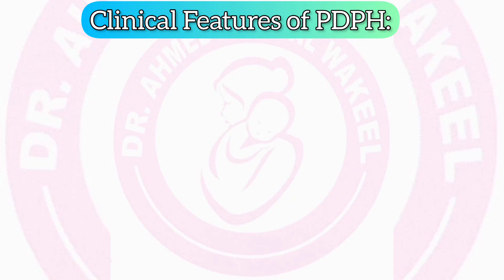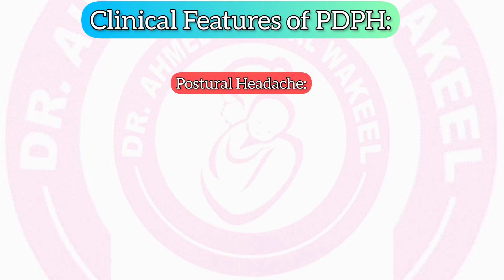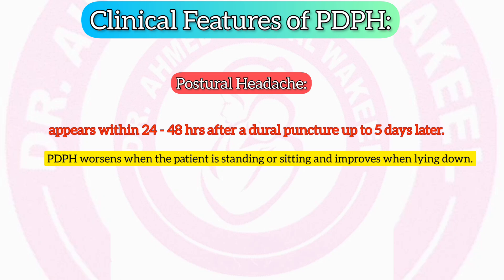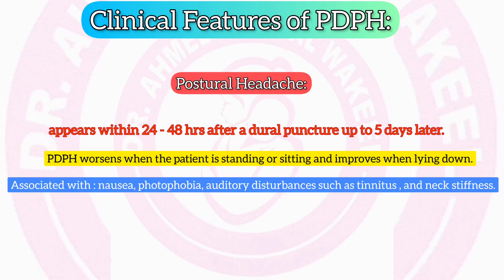Clinical features of PDPH: Postural headache usually appears within 24 to 48 hours after a dural puncture, but it can sometimes develop up to 5 days later. The post-dural puncture headache worsens when the patient is standing or sitting and improves when lying down. It may be associated with nausea, photophobia, sensitivity to light, auditory disturbances such as tinnitus, ringing in the ears, and neck stiffness.